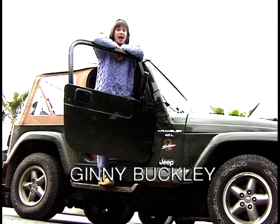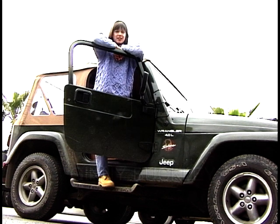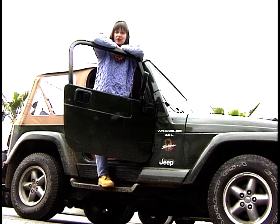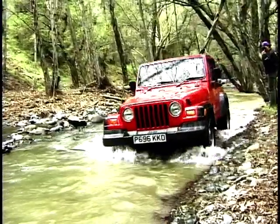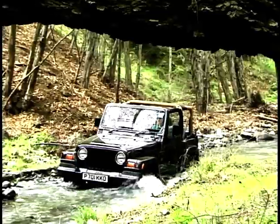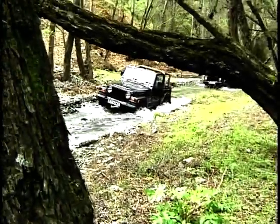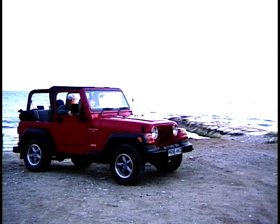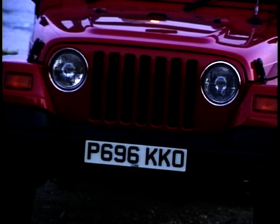This is the original Jeep, as featured in every single black and white war film you've ever seen. But it still has incredible street cred and it's certainly the off-roader to be seen in in the 90s. The Jeep Wrangler can trace its roots back to the original US Army vehicles of the 50s, and its tough looks and fantastic cross-country handling have given it a legion of dedicated followers. It's become something of an icon, and only the very brave or the very foolish try to change an icon.